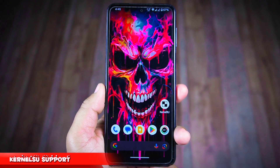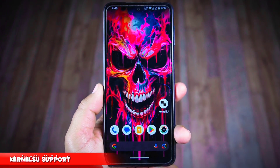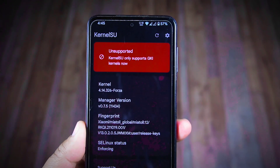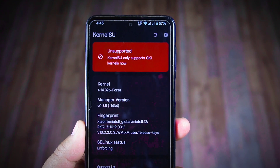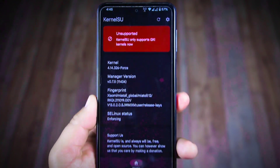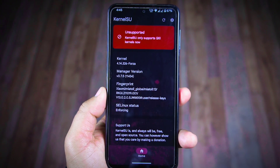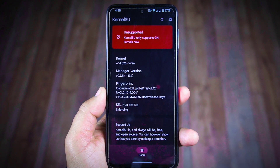Now I'll show you whether this ROM supports KernelSU or not. Using the KernelSU app, you can see it says 'unsupported', indicating that it doesn't support KernelSU and your phone is not rooted. However, in the latest Evolution X 8.2 Android 14 ROM, KernelSU was supported by default.